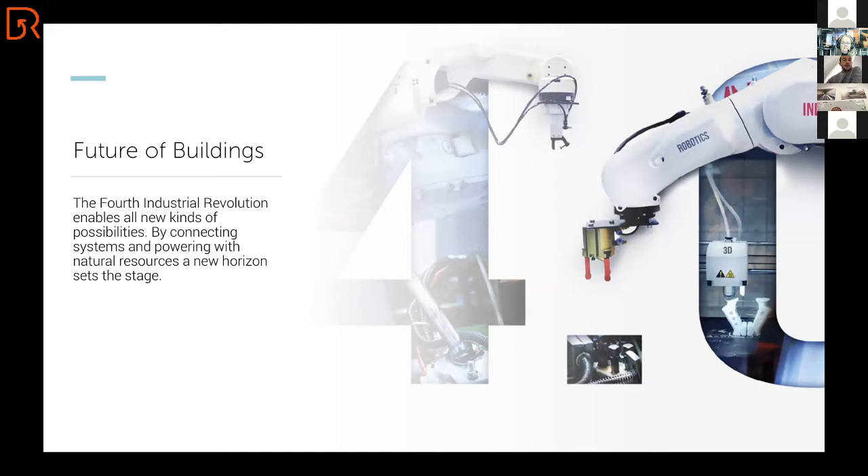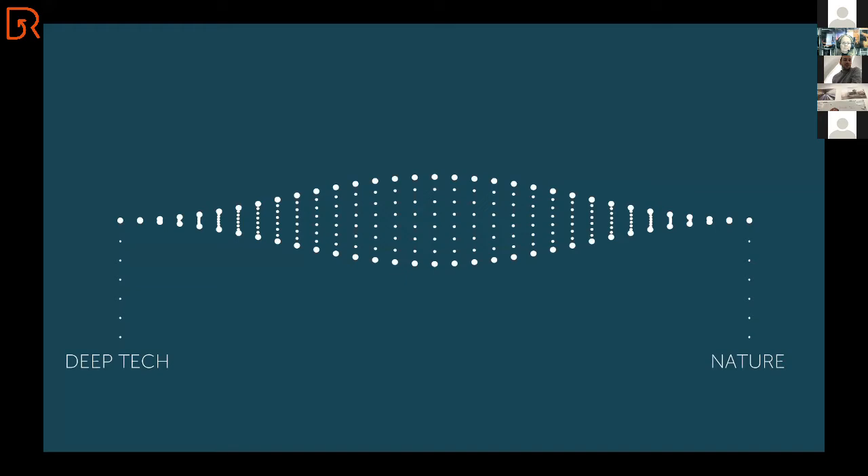This might seem complicated — and it is complicated — but I'm going to tell you how it will be possible. These are the two things at FISI we want to combine: deep tech — technologies that really need significant development time, intellectual property, and efforts by big teams — and nature. If we combine these two things, and that's what we did, we developed Smart Skin.